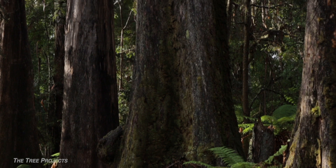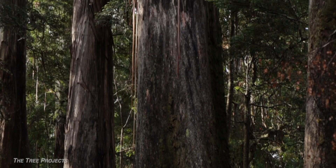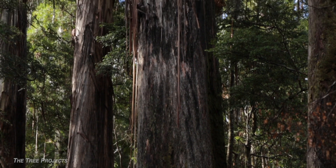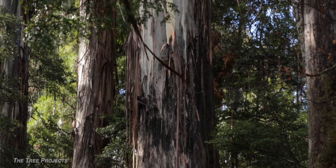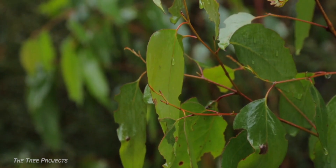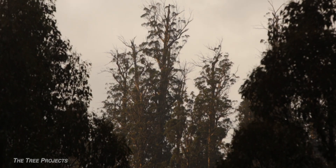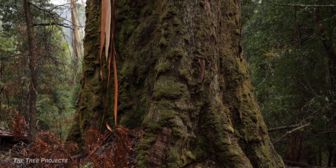The unmatched scale of Eucalyptus Regnans, along with its incredibly fast growth rates, make it the ultimate carbon vacuum. Each of these living superstructures has hundreds of thousands of leaves, which day after day are converting vast amounts of water, sunlight, and carbon dioxide into wood.